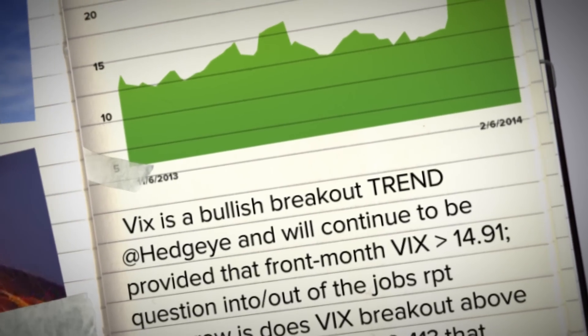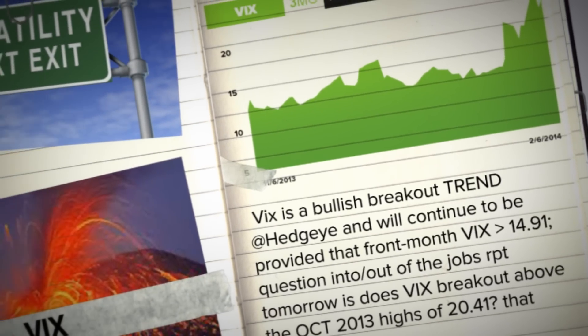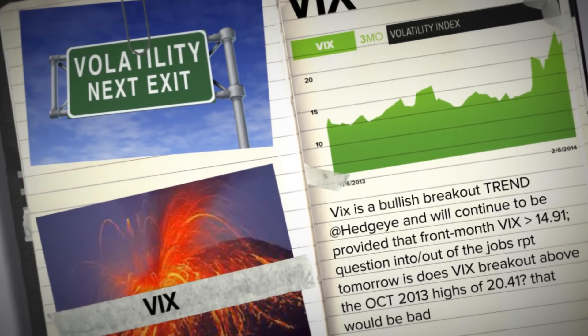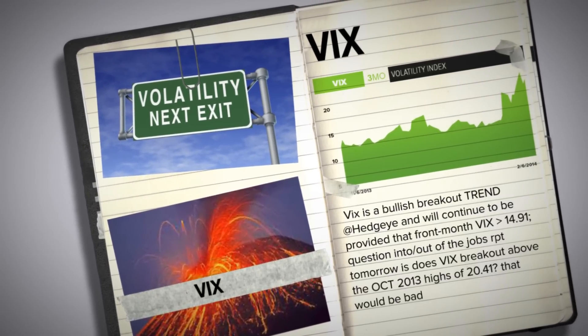First on the VIX — we're going to get bounces. We've had many bounces, and I think you're going to keep getting bounces. That's what markets do, they bounce. So what do you do on the bounce? You study the bounce. Is there volume behind the bounce? Is volatility starting to break down on the bounce? The answers are no, no, and no.